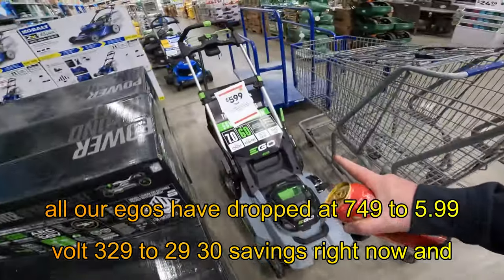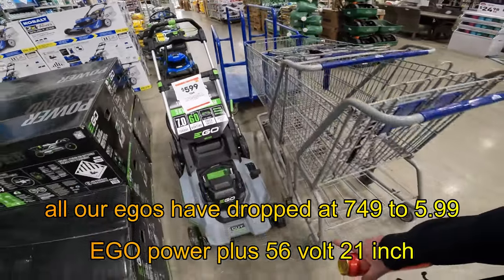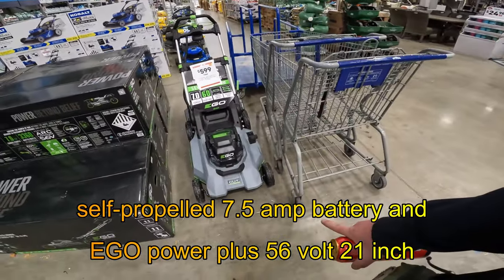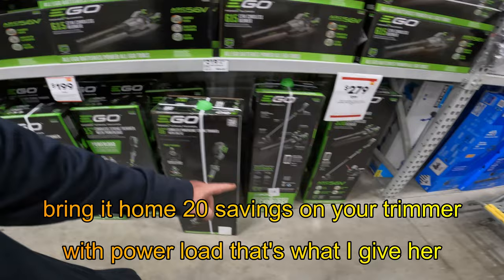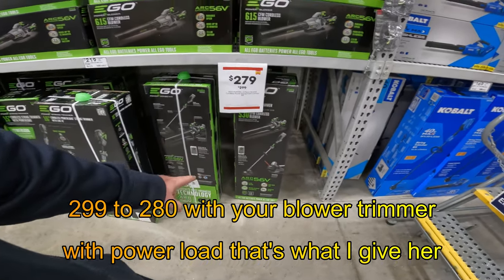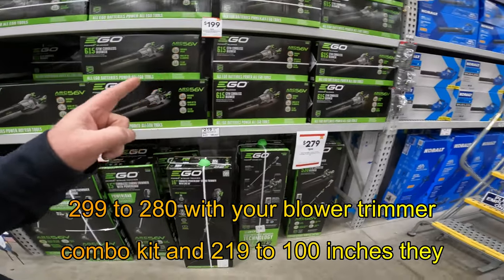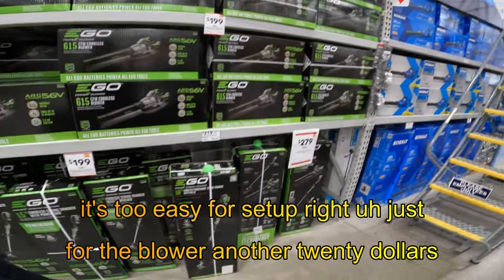And all our Egos have dropped from $749 to $599. Ego Power Plus, 56-volt, 21-inch self-propelled, 7.5-amp battery and charger included. We're also going to bring it home: $20 savings on your trimmer with power load. $299 to $280 with your blower trimmer combo kit. And $219 for just the blower — another $20 off.